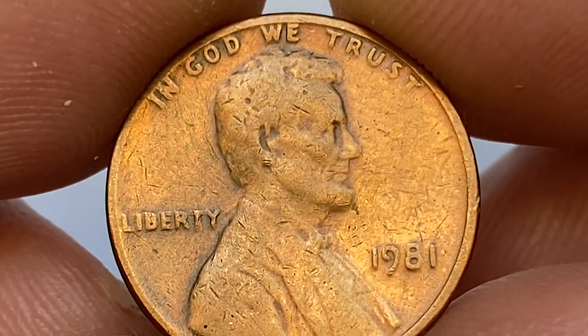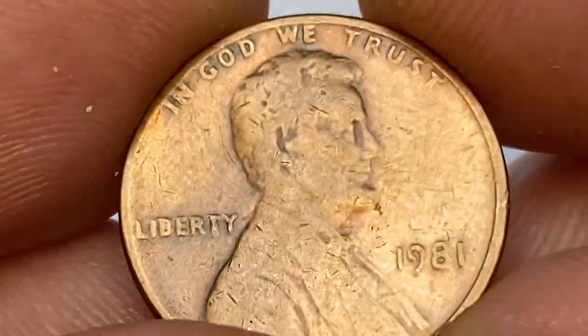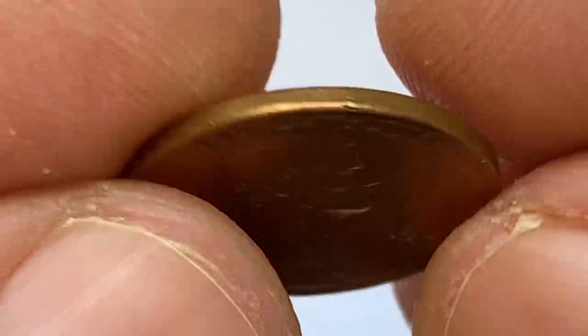As you can see, the coin displays a very pleasant golden peach toning, with some fading around the letterings and selected areas of Lincoln's profile.